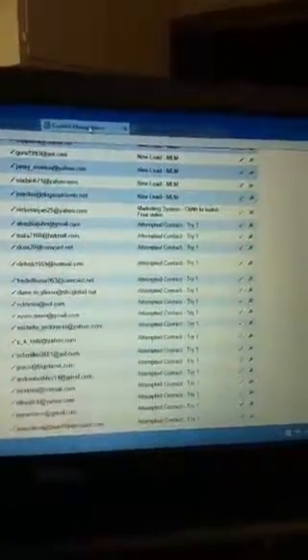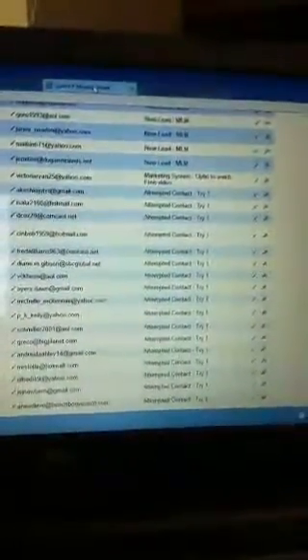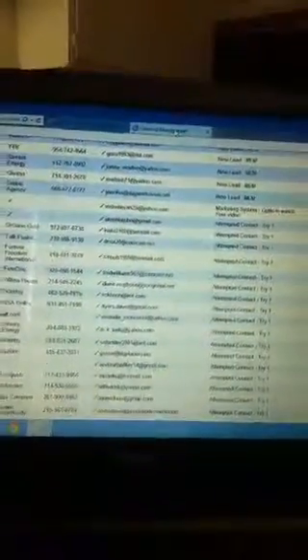I also purchased a domain from GoDaddy and embedded the system into it, which cost me $3 at the time — so I paid basically $145 total for this system. You can look at it at www.connectwithdolores.com. When people opt in through my GoDaddy domain and watch the video for 90 seconds, I get an additional five leads.